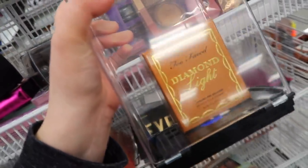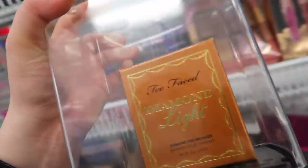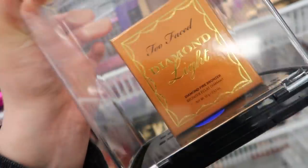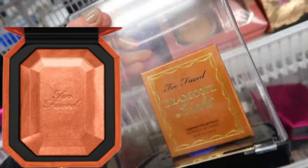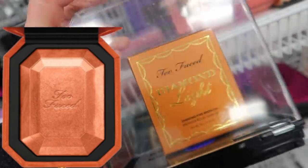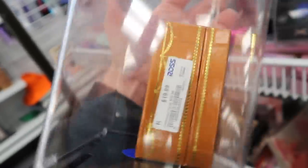I can't believe this is here as well — we've been seeing some really exciting Too Faced finds and these aren't even at TJ Maxx yet. This is the Diamond Light Diamond Fire Bronzer. I do have this and it's not my favorite on me. I think it works well for a medium to deeper skin tone because it's really shiny with almost a reddish tint. This is for $19.99, originally $36.